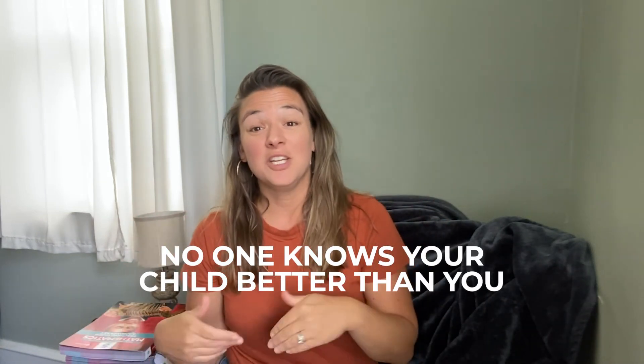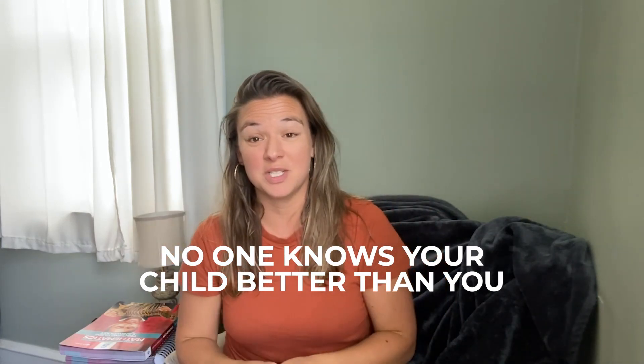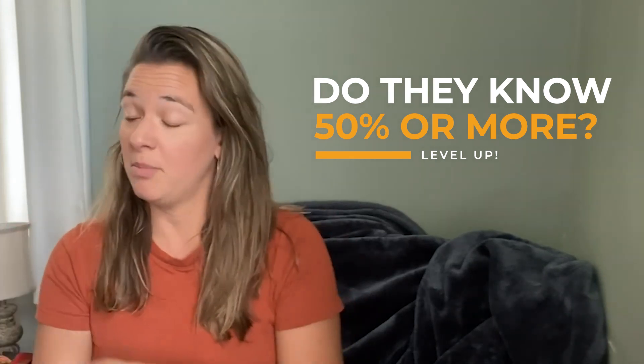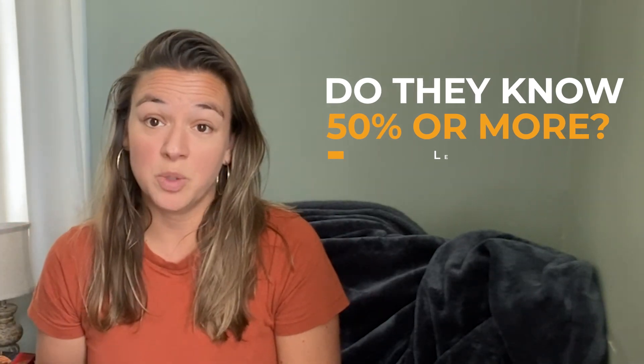You as the homeschool parent are always the best person to make that decision. You know your kid — how they're wired, how much drive they're bringing to the table. Here's something to consider: if your child knows more than 50% of what is covered in a level, definitely consider bumping them up. Sometimes as parents we're very hesitant because we're worried they'll miss something. But what can happen is they get bored, it becomes a very long year, and they actually don't learn as much because there's a lack of challenge and they aren't very motivated.